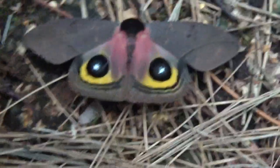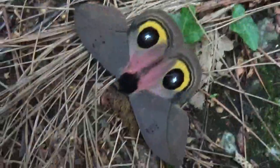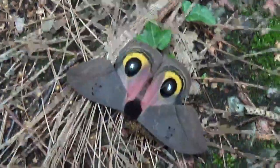Honestly I'm a big lover of Automeris, and for me these are just really the most beautiful silk moths in the world.